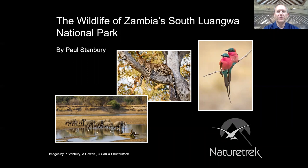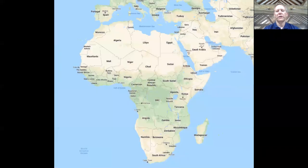Hello, thank you for tuning in to my talk on the wildlife of Zambia's South Luangwa National Park. My name is Paul Stanbury and I work for the wildlife tour operator Nature Trek, where I look after most of our sub-Saharan African safaris and other holidays. Over the next 15 minutes I'm going to chat through some of the wildlife and scenic highlights of Zambia, in particular its South Luangwa National Park.